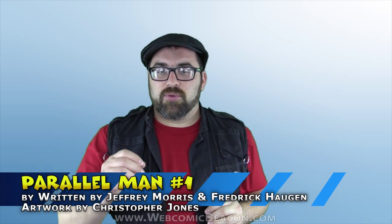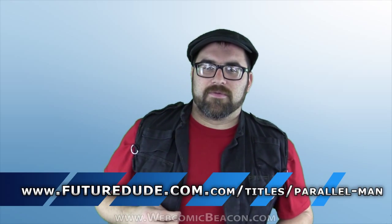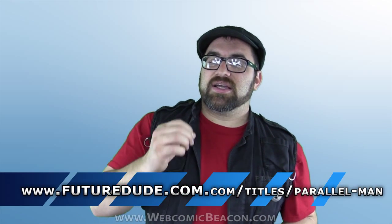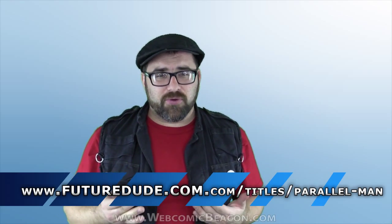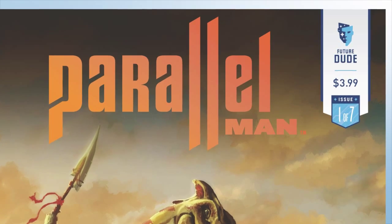Before I get into the story, let's look at this from the beginning. Parallel Man is written by Jeffrey Morris and Frederick Hagen, with artwork by Christopher Jones. This comic was submitted to me as a ComiXology preview PDF. Unfortunately I was not able to get this review done before the official release, so as of this video issue two had already come out. I'll be reviewing the PDF specifically, covering the cover presentation, the art, the story, and the value.